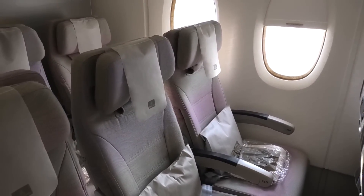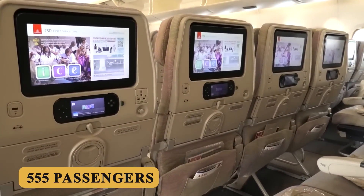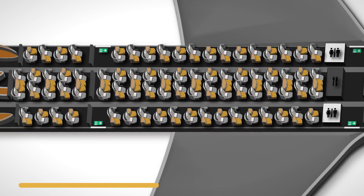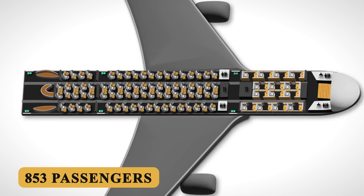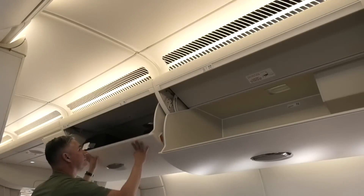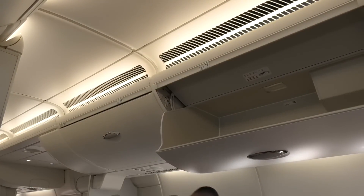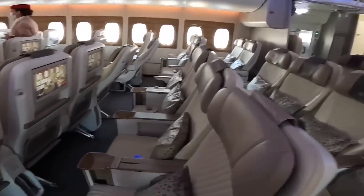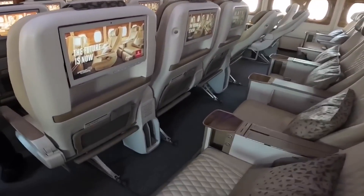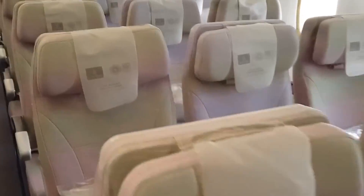In a standard configuration, the A380-800 can carry around 555 passengers, although it is certified to accommodate up to 853 passengers in an all-economy layout. Overhead bin space is generous — the bins on the main deck are larger than those on the upper deck due to the wider fuselage, providing ample space for carry-on luggage, while the upper deck bins are slightly smaller but still accommodate standard-size carry-ons comfortably.